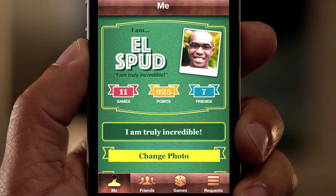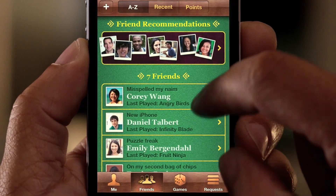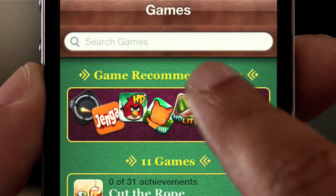iOS is the world's most popular gaming platform, and we're making Game Center even better. You can now add photos to your profile, we've made it easier to find new gaming friends, and you can even purchase new games right from within the Game Center app.